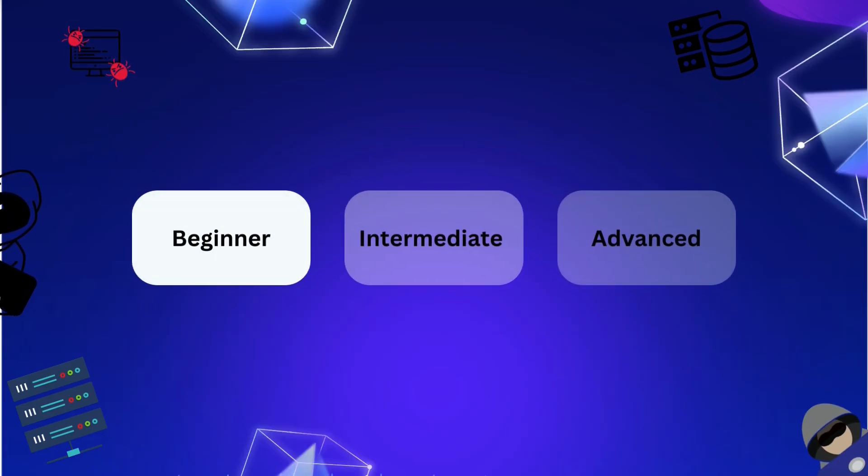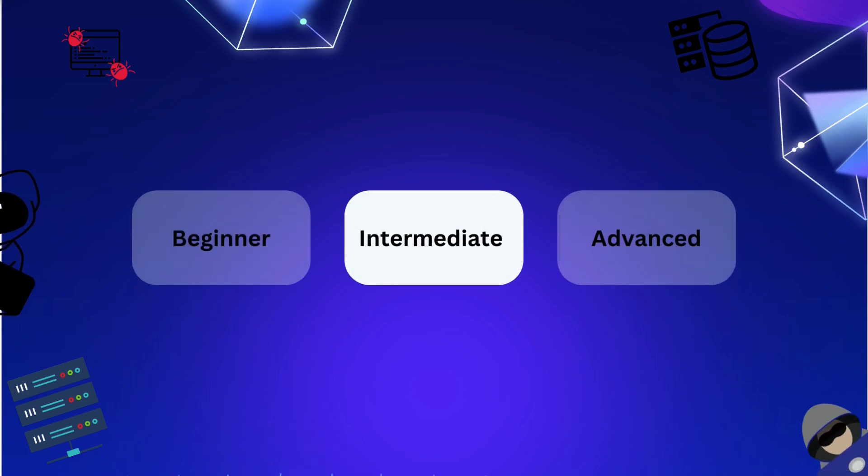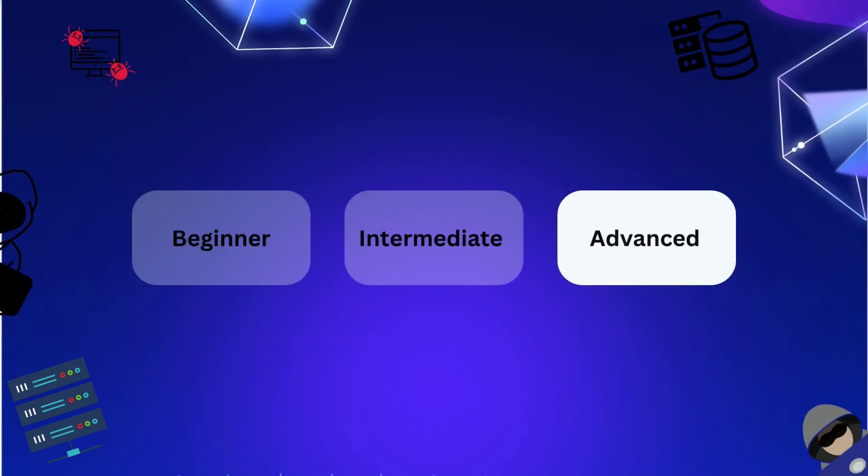I divided this path into 3 levels. The first one is the beginner level where you can have little to no experience in IT. The second one is the intermediate level where you have some experience in IT or maybe a college degree. And the third one is the advanced level.